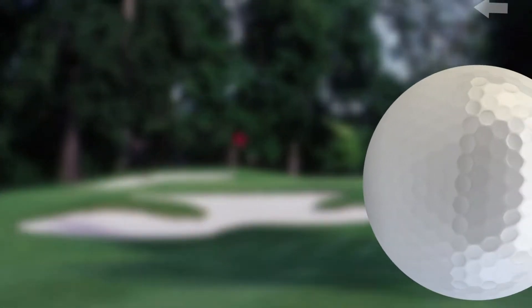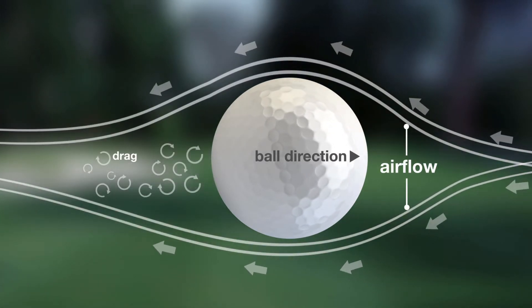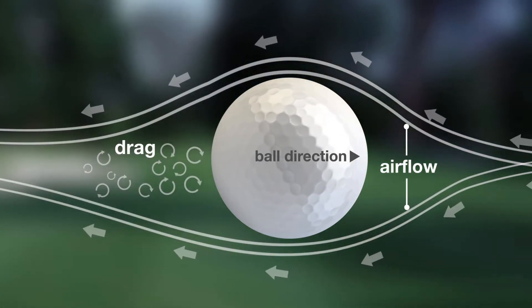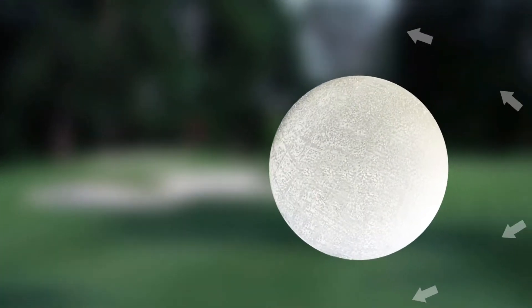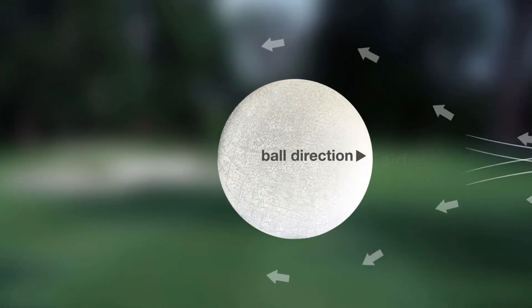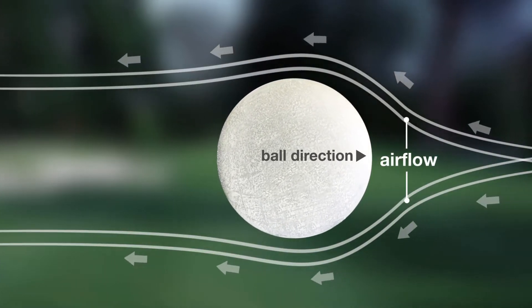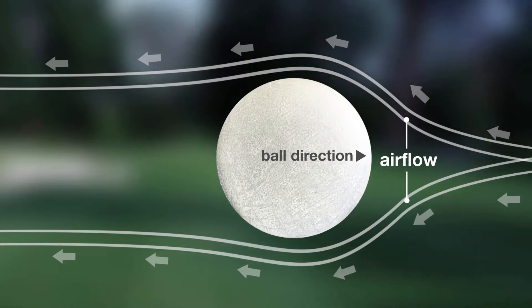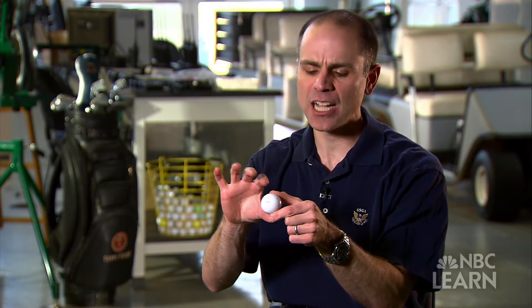As a golf ball flies through the air, the airflow interacts with the surface of the ball and can greatly affect the amount of drag. The wind is meeting the surface here and pushing against it and then wrapping around. If the golf ball were smooth, the air flowing closest to the surface would follow the flow of air around it, creating a detached airflow behind the ball.